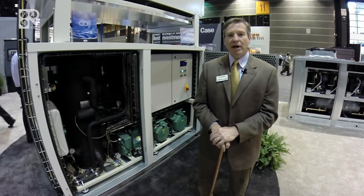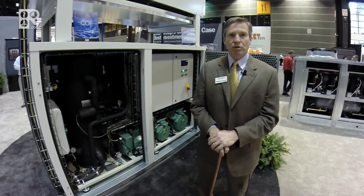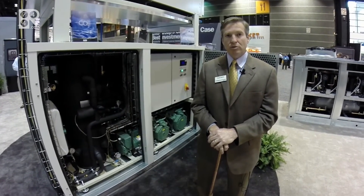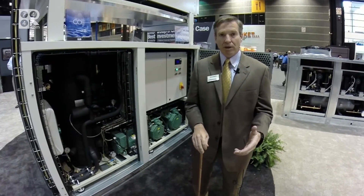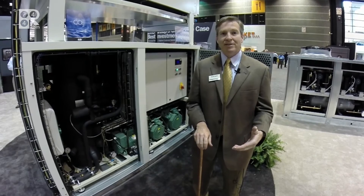This Value Pack is a two by two configuration unit — two low temp compressors and two medium temp compressors. The next generation unit will have three medium temp compressors, giving more capacity.